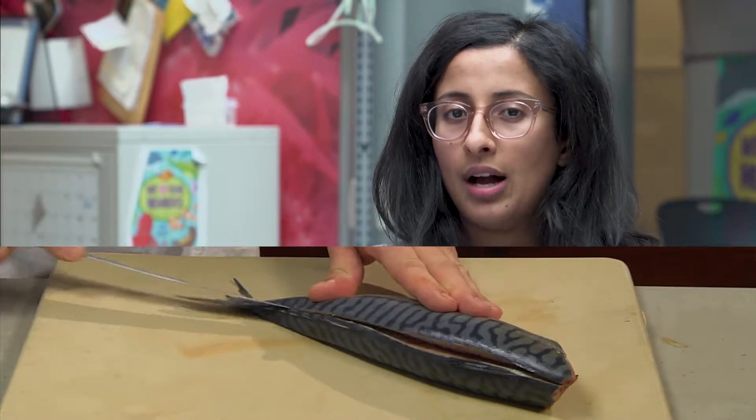There's a lot of pressure on certain popular seafood items like salmon, tuna, or cod, and we can lessen some of that pressure by trying different seafood — for example, mackerel or geoduck.